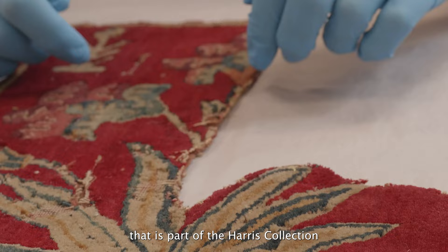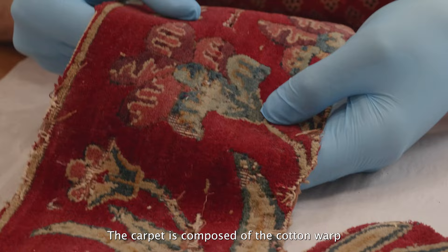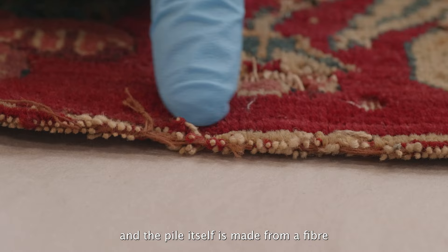The thing that I'm going to focus on today when looking at this carpet is the fibre that makes up its pile. The carpet is composed of a cotton warp and a silk weft, and the pile itself is made from a fibre called pashmina fibre, which is harvested from the pashmina goat.